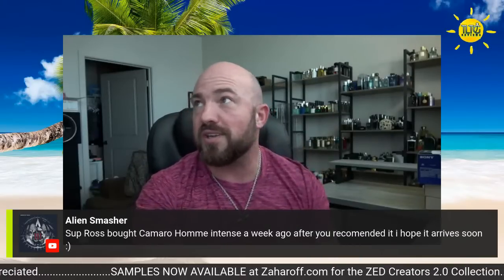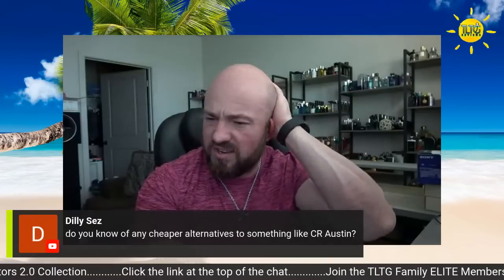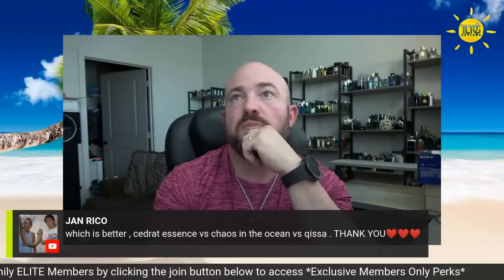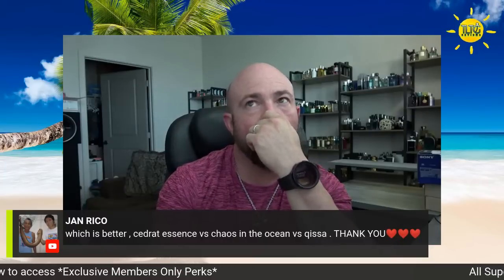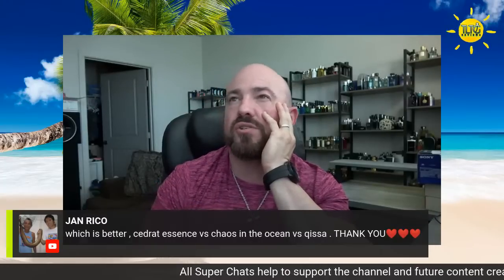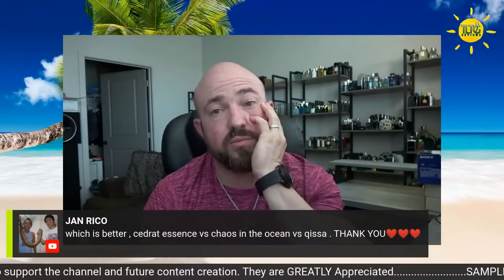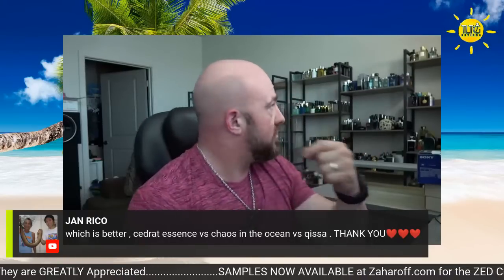Alien Smasher — interesting name, appreciate you saying that because it's a perfect segue into the next fragrance. Love the new setup, welcome to Florida. Do you know of any cheaper alternatives to something like Austin? Not really — nothing really comes to mind. I would say just save up and get City Rhythm Austin if you really like how it smells. How much better is Sidrat Essence versus Chaos in the Ocean or Kissa? Probably Kissa — then Sidrat Essence, because Chaos in the Ocean is a little too sharp and synthetic for me. I like it but don't love it.